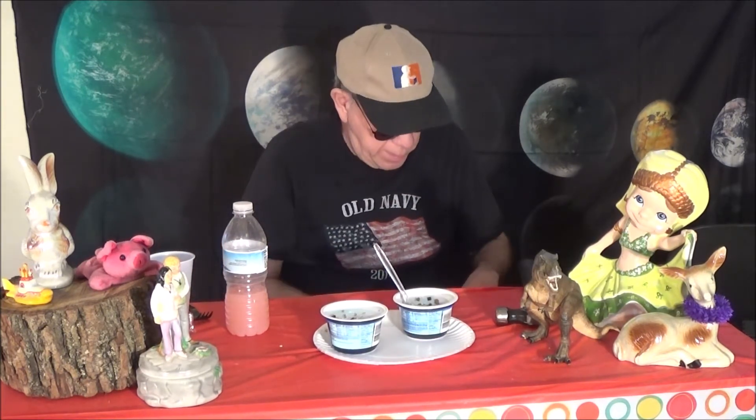Why did the stingray have a chat with the scuba diver? He wanted to have a manta — manta ray. Do you get it?